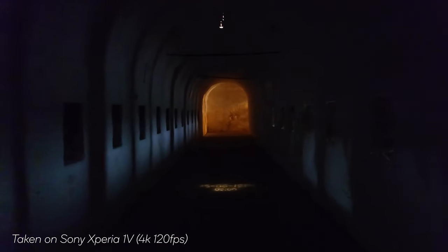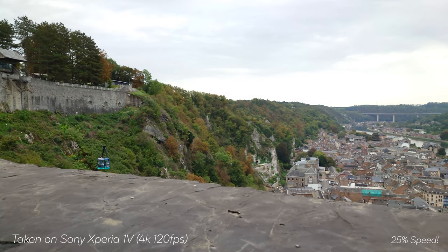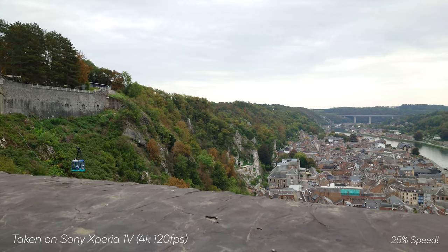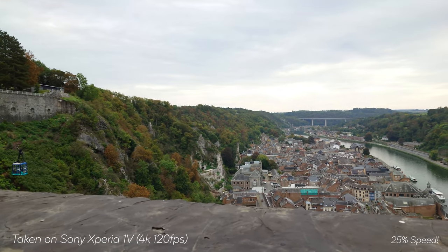Now, I know why you're here, so let's discuss my findings when it comes to both of these devices. Straight away, when it comes to video, without a doubt, I prefer the Sony Xperia 1 Mark 5. With the possibility to record up to 4K at 120 frames per second, it allows you to slow down the footage a lot and create an amazing shot. But when it comes to photos, the answer is a little bit harder.